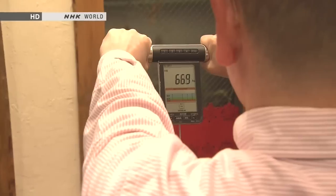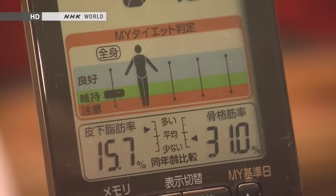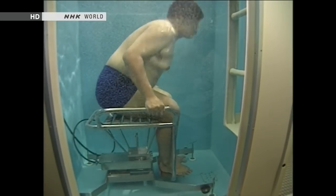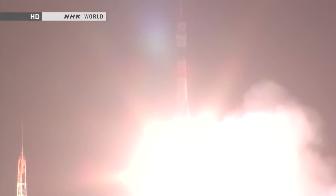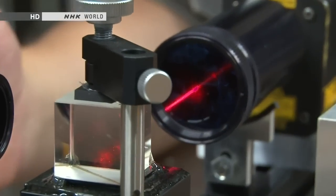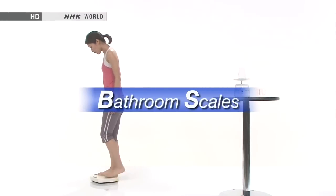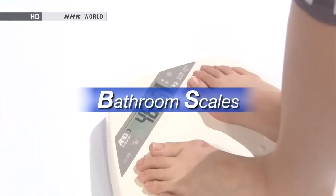Today's scales measure more than just weight — they can collect information on various aspects of your health. Thanks to dogged data-gathering efforts by researchers, these high-tech scales can quickly measure body fat percentage or basal metabolic rate. Meanwhile, research is now underway into making accurate body weight measurements in space. On this edition of Begin Japanology, our theme is bathroom scales, and we'll take the measure of how Japanese lifestyles and ideas about health have changed over the years.